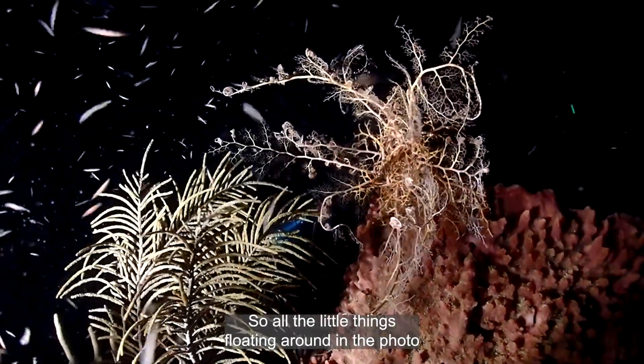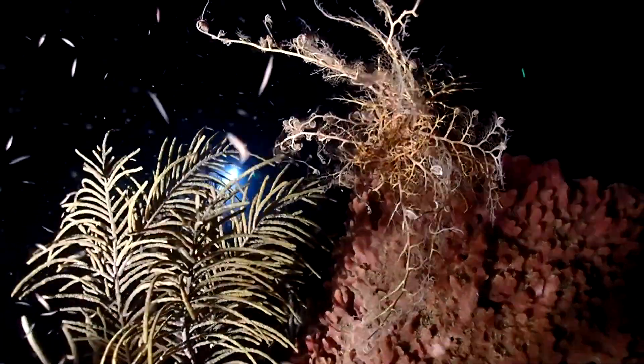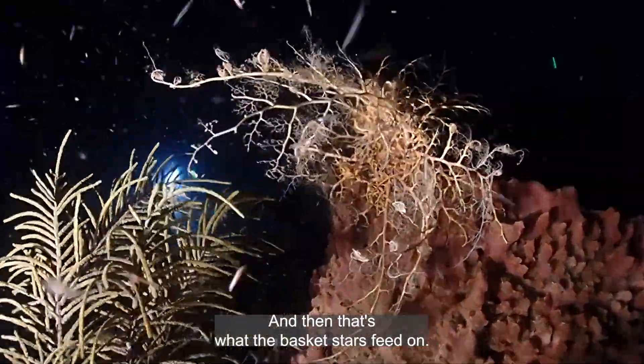All the little things floating around in the photo are isopods and amphipods that also come out at night — and that's what the basket stars feed on.